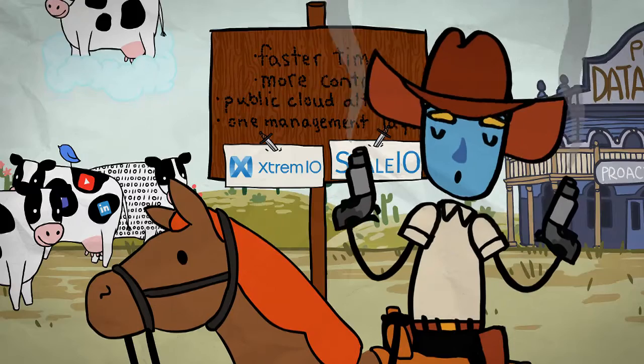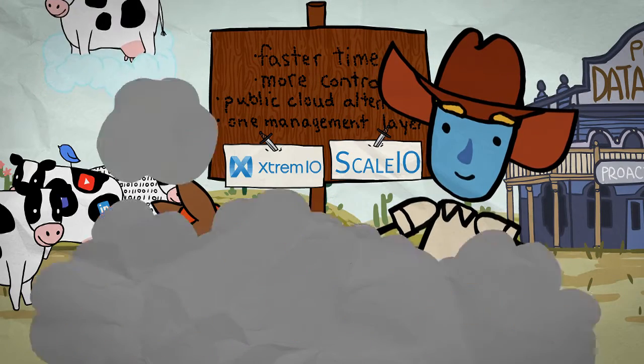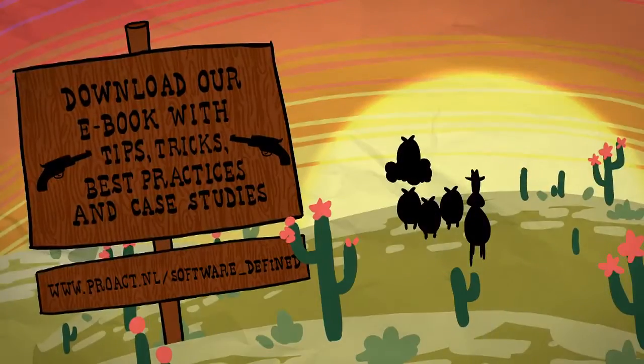If you're ready to take control of your business and move towards a software-defined data center, start your journey today with PROAC.